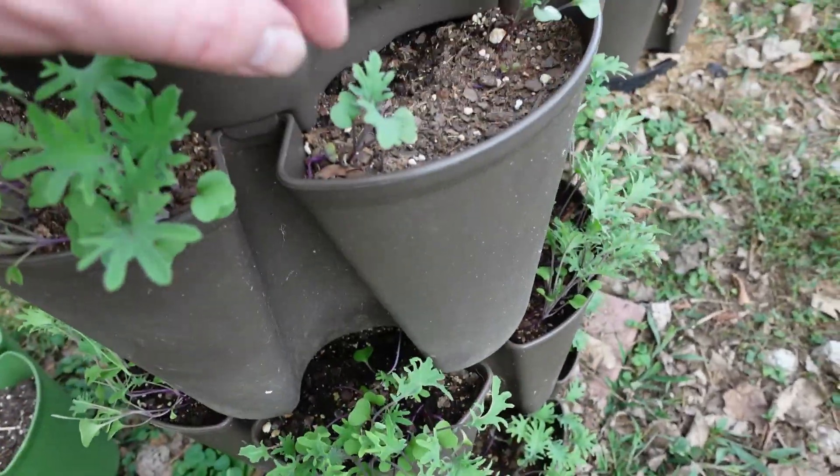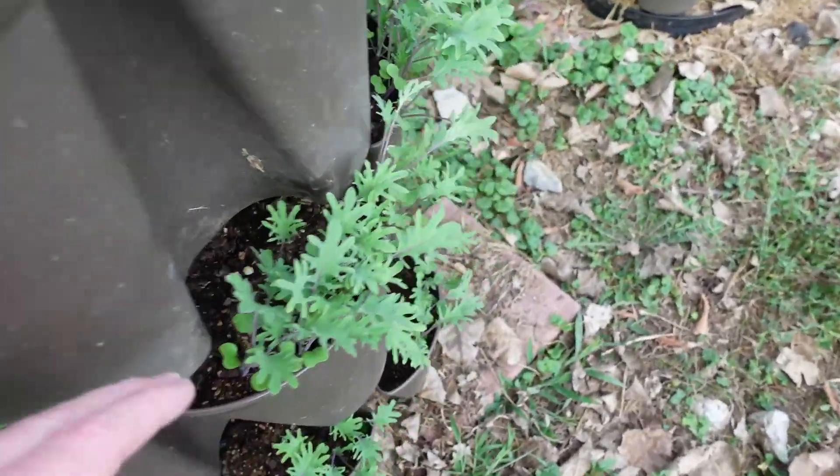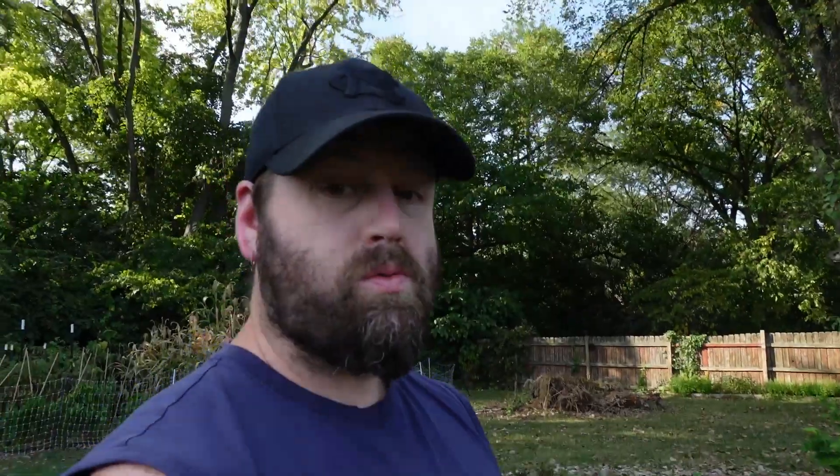Here you can see the ragged jack kale is doing alright — it's growing up pretty good. While it's doing good, we are going to have to get it covered because cabbage moths are still around and they will lay their eggs. We'll get cabbage worms on any kind of brassicas really quickly and they'll be gone. So I need to get an insect cover or some bug netting over it if we want to get any kale or cabbage at all.